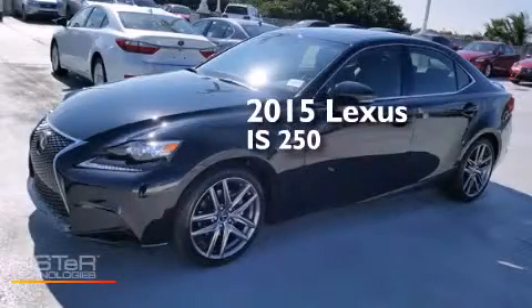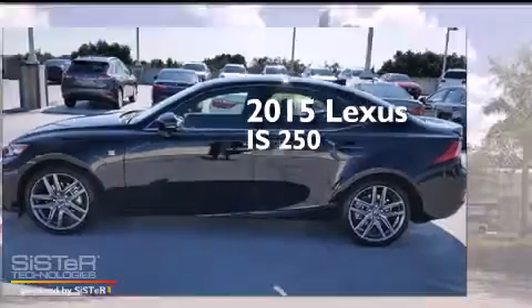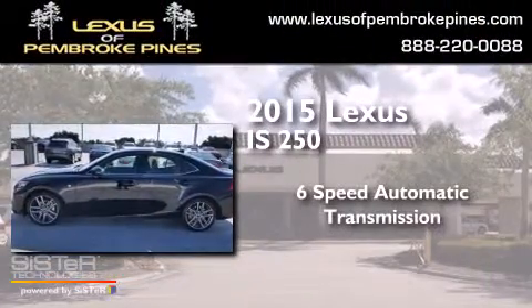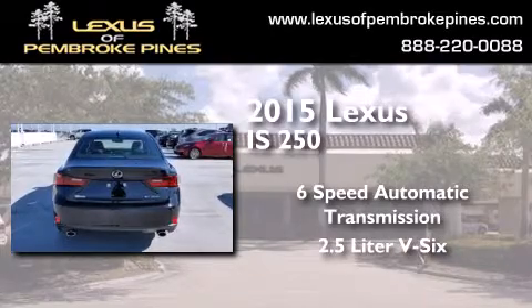This is a brand new 2015 Lexus IS250. This car has a 6-speed automatic transmission and a 2.5-liter V6.